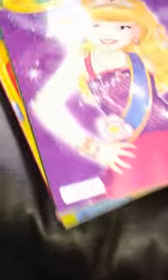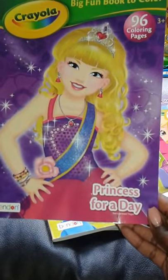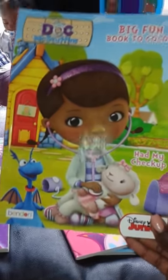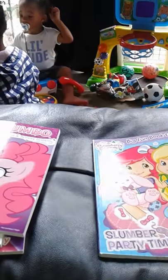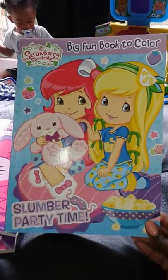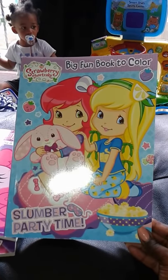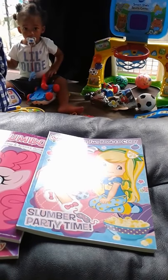Next I have four coloring books — two for each of my daughters. I got Crayola Princess for a Day, Doc McStuffins, My Little Pony with Pinkie Pie on the front, and Strawberry Shortcake Slumber Party. That's what I got for them.